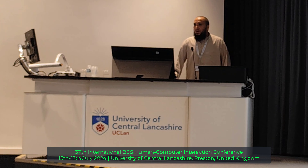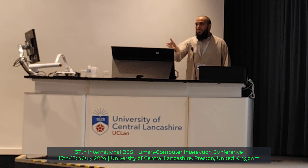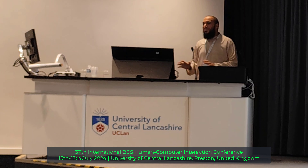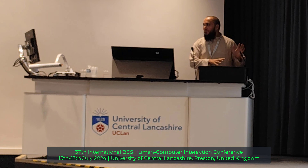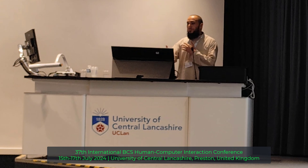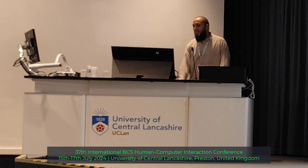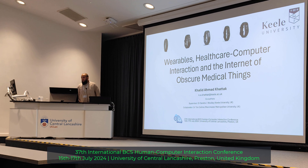Hi everyone, my name is Khalid Ahmed Khadad and my supervisor is Sandoori and another collaborator is in college. Being the last presenter means I can keep changing every single minute, learning from you as well. Today my presentation is about wearable health and future interaction and the internet of extra-medical things.